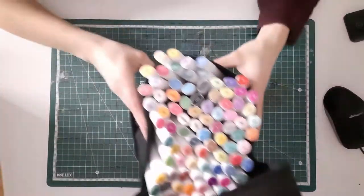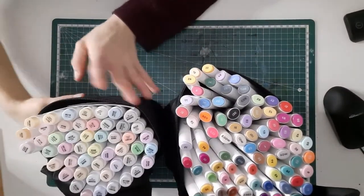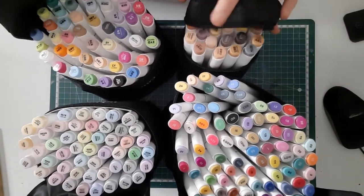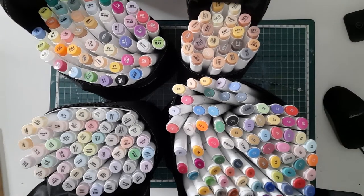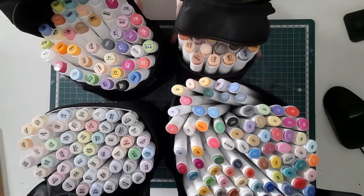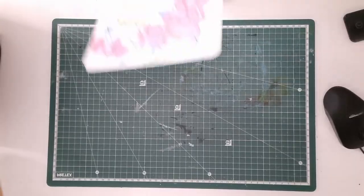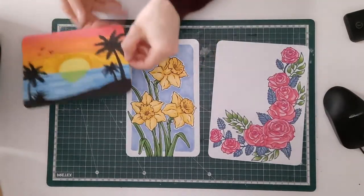Next up are my alcohol markers. As you can see, I love them because I have got a lot of them! Those are all by Ohuhu — they are the cheaper alternative to Copics. My skill is just not at Copic level, so I got these ones and I love them. The brush is wonderful to use and the colors are very bright and vibrant.